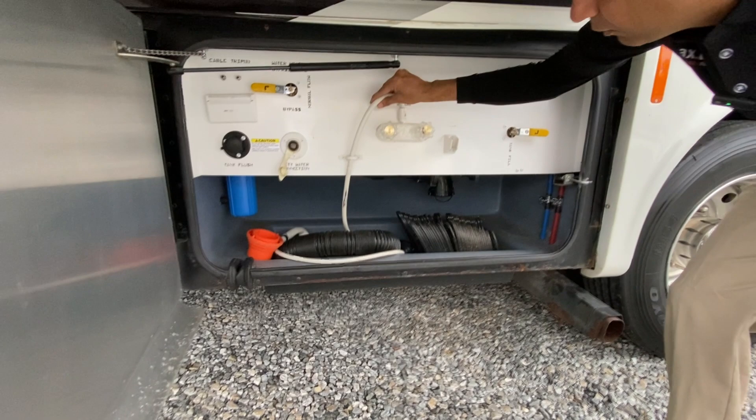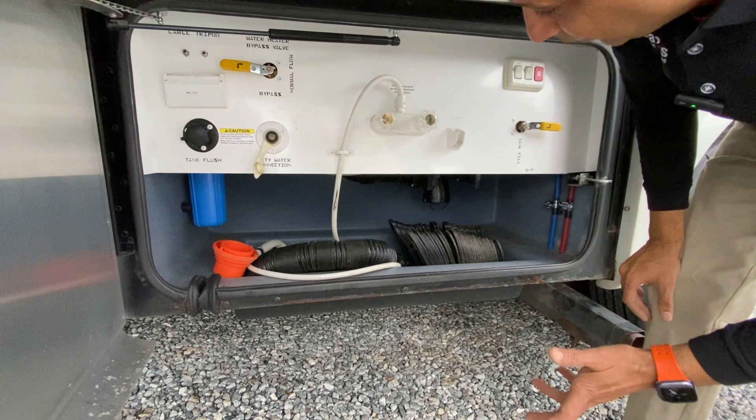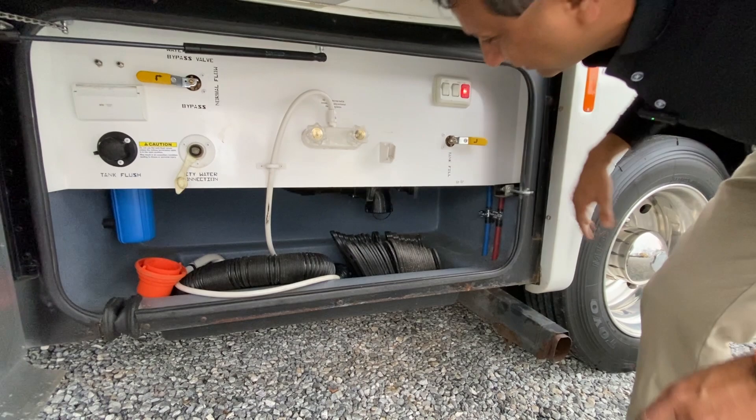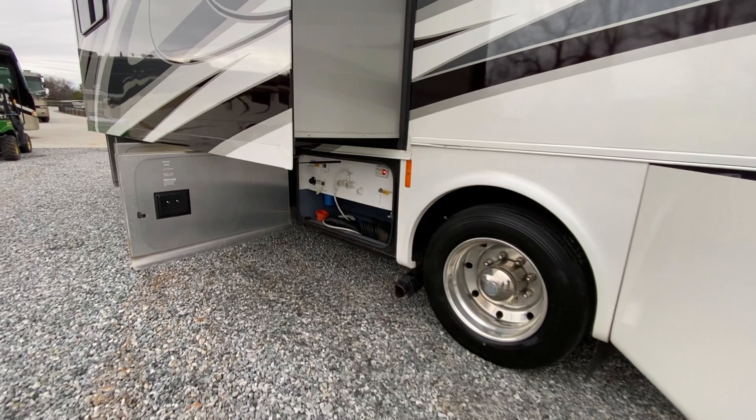This is your wash bay with an outside shower. Tank flush, which is nice to have to clean out your black tank. A couple of hookups here if you wanted to put a little heater while you're not winterizing and you're plugged up. Water pump on and off here. Sewer discharge. Once again, we've got brand new Toyo tires — six new tires. They were the original tires with only 18,000 miles.